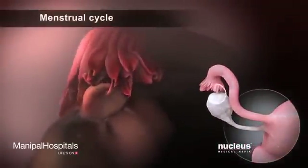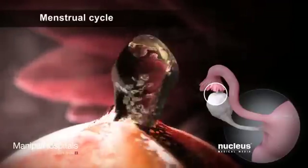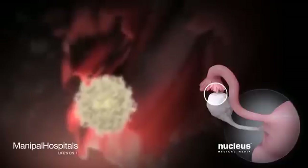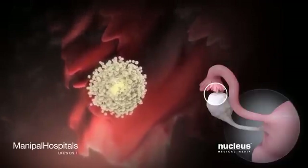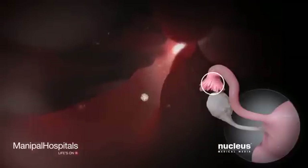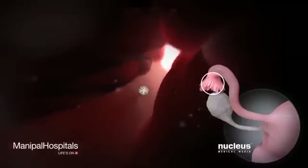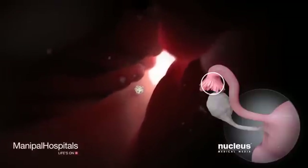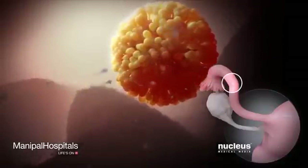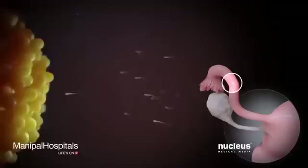During the monthly menstrual cycle, one of her ovaries releases an egg in a process called ovulation. After ovulation, the egg enters the fallopian tube. A woman is most likely to become pregnant if she has sex in the days just before, during, or right after ovulation. During this time, a sperm cell from a man's reproductive fluid, called semen, is able to fertilize her egg as it moves through the fallopian tube.